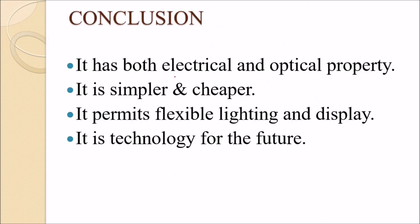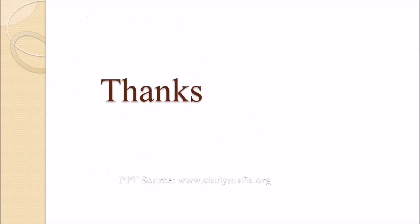In conclusion, LEP has both electrical and optical properties, offering a simple, cheaper, and flexible light-emitting display solution. LEP is a future technology with many potential products in the market. LEP devices are already becoming available.